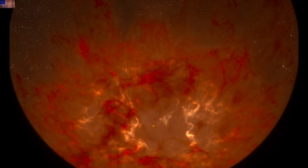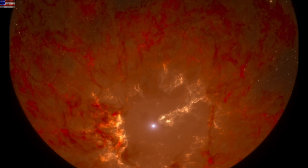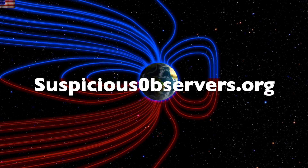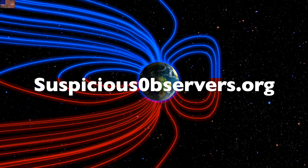By the way, the sun's version is a micro nova — it never sterilizes the Earth, and it is right in the middle of the road with those cycle timings at about 12,000 years. Learn more at our disaster playlists found at our channel page and at suspiciousobservers.org. We greatly appreciate your support.